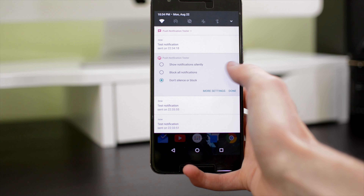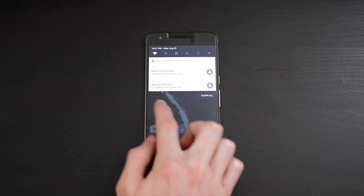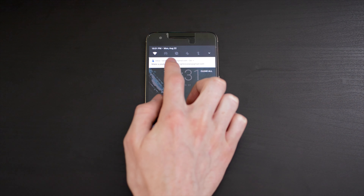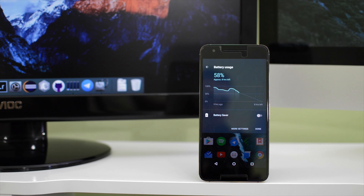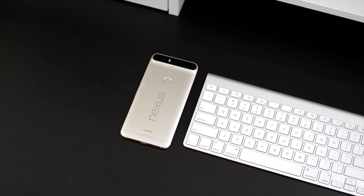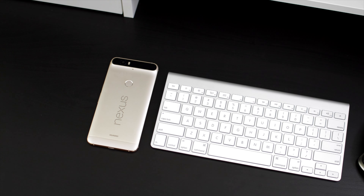Another feature is the ability to bundle your notifications. So if an app has multiple notifications, instead of taking up your entire notifications tray, those will all be grouped into a single notification, which you can then expand by swiping down and managing those notifications individually. Finally, you now have the ability to quickly hide or block notifications from certain apps from the notification bar — simply swipe over and there'll be a settings icon that appears, and from there you can choose when the app is allowed to show notifications.